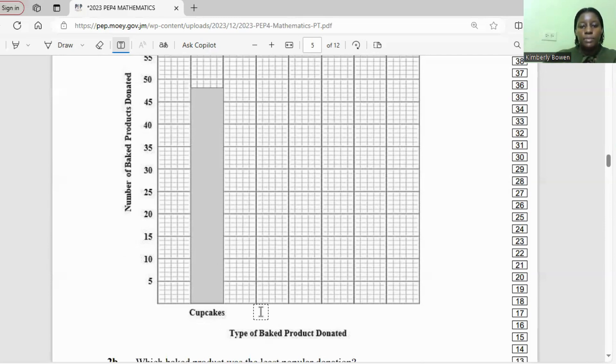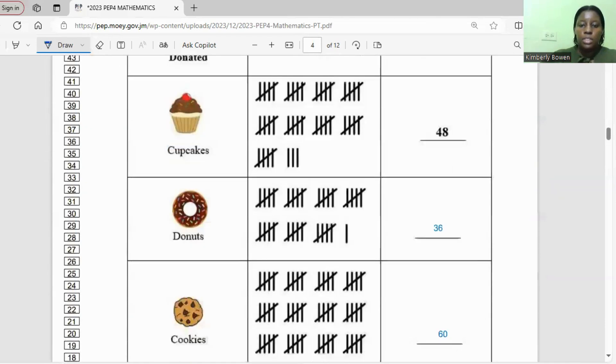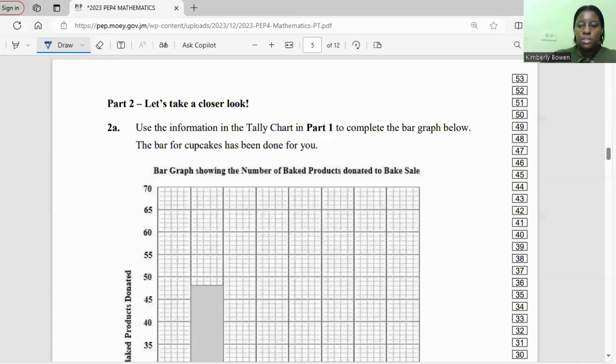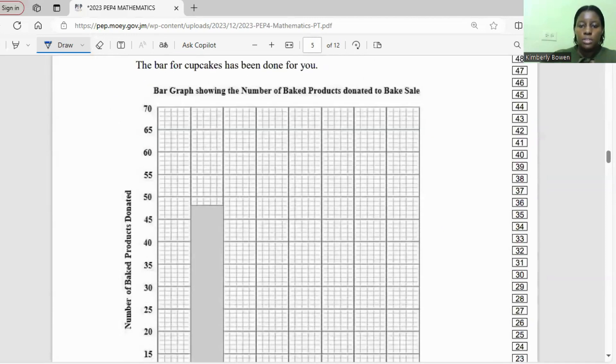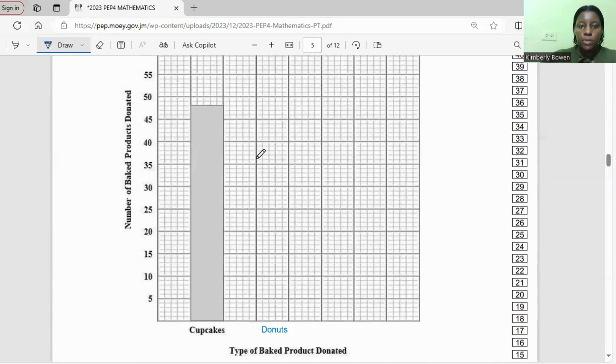Let's do the others. For the donuts, we can draw the bar here. It was 36 donuts, 60 cookies, and 12 cakes. For the donuts, you want to go one above 35, so this would be 36 here.